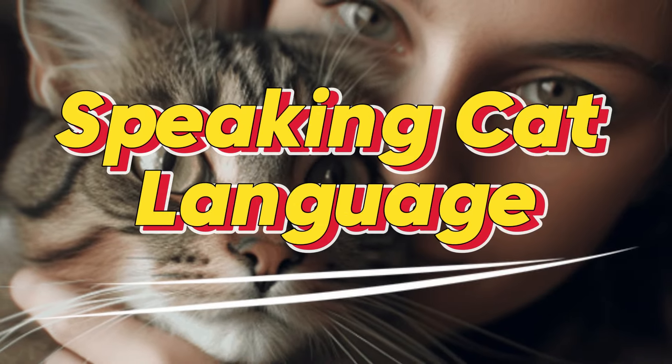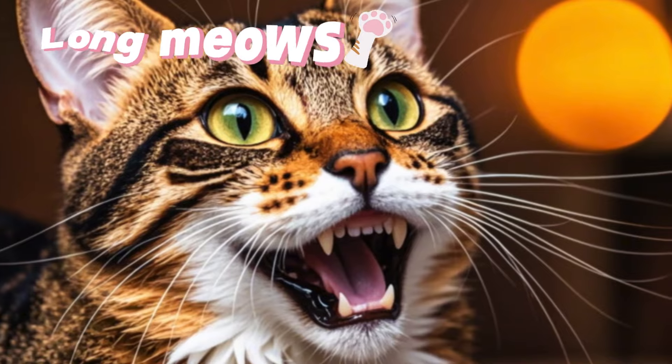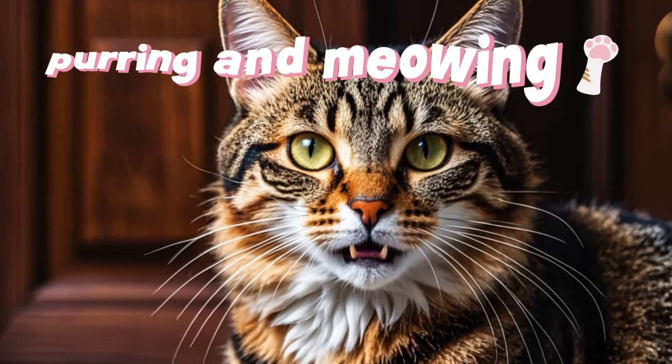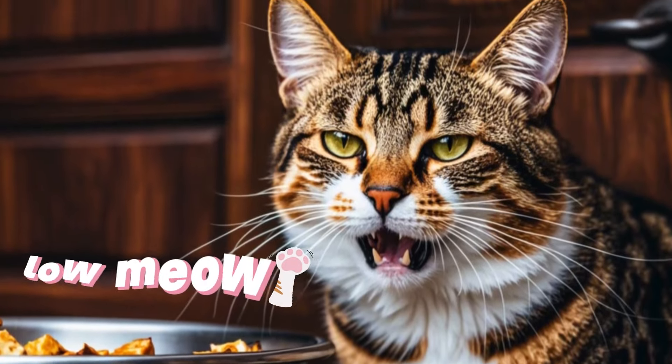Speaking cat language: Cats have a distinct language of vocalizations. Long meows are often a joyful greeting, while medium-length meows usually indicate hunger or thirst. A combination of purring and meowing can signal an urgent request, and a low meow might express dissatisfaction.